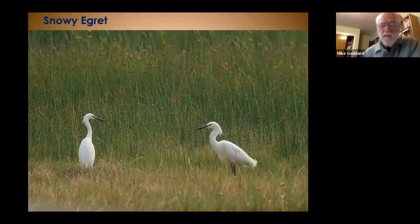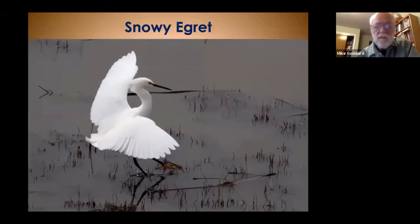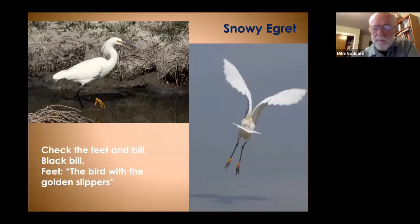The snowy egret is about half the size of the great egret. It has black legs like the great egret, but the bill is black, and it has yellow lores in front of the eyes. You can see the lacy plumes on the back of the head and the curled yellow plumes at the tail. These birds were once hunted for their feathers. But the thing snowy egrets are known for among birders is their feet — we refer to them as the bird with the golden slippers. So check the feet and the bill: black bill and golden slippers, and you've got a snowy egret.